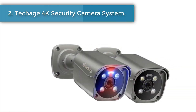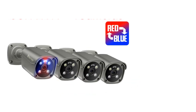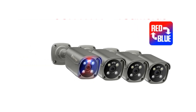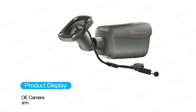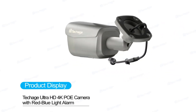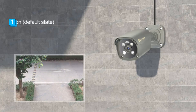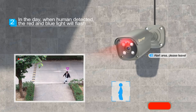Number two: Tech Edge 4K Security Camera System. Our new 4K Pro camera system features an 8-channel NVR design supporting up to 8 cameras. You can buy Tech Edge Pro IP cameras to expand your CCTV system. All cameras have built-in microphones and speakers, supporting two-way audio, DIY alert voice, and customizable alarm bells.